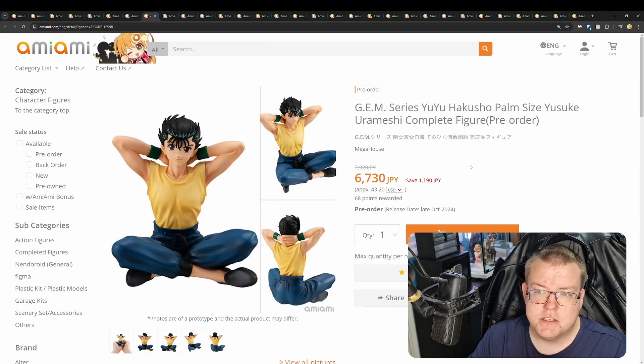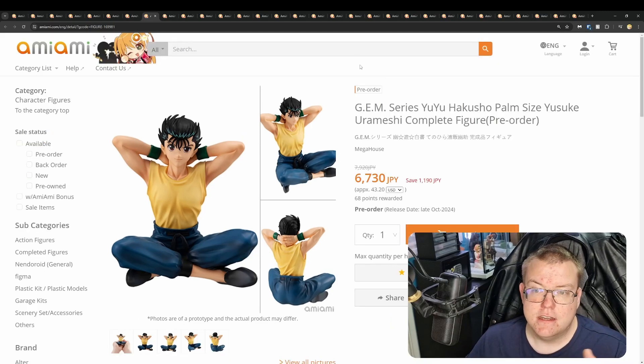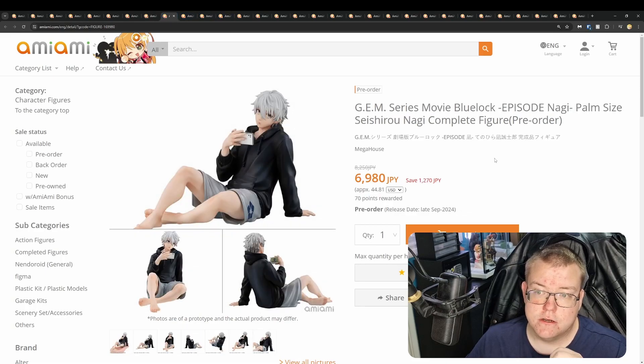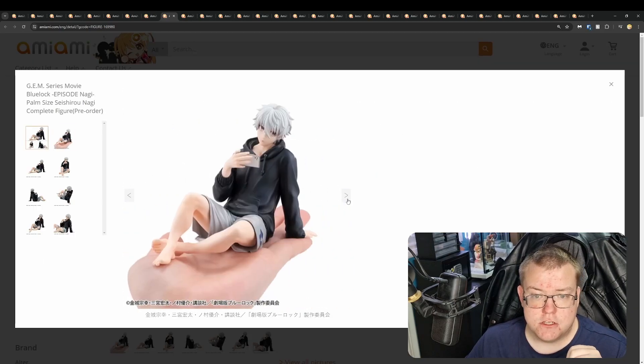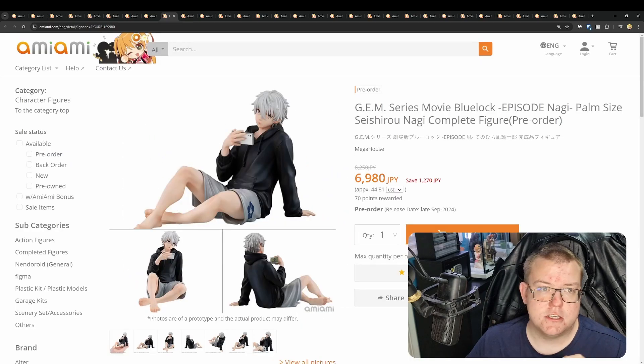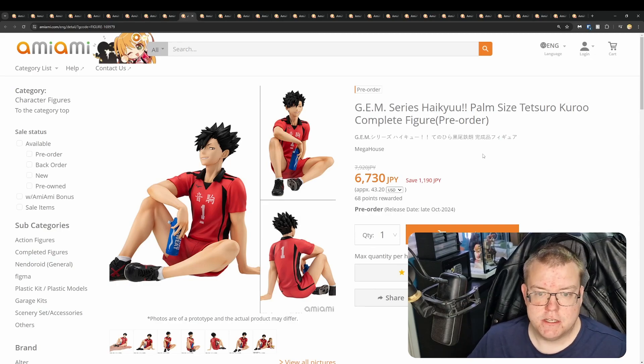A couple of GEM figures to look at. First, GEM Series Yu Yu Hakusho palm-sized Yusuke Urameshi by Mega House for 6,730 yen — pretty simple design from an older anime, but clean. Then GEM Series Movie Blue Lock Episode Nagi for 6,980 yen — not too bad looking. Their GEM series is just palm-sized, relatively cheap, sort of prize figure quality. We've also got Tetsuro Kuroo from Haikyuu!! — obviously a lot of people like Haikyuu!, though it's not something I've watched.